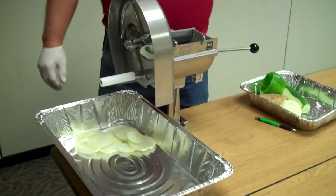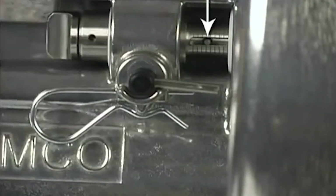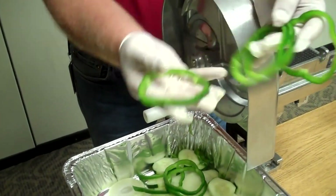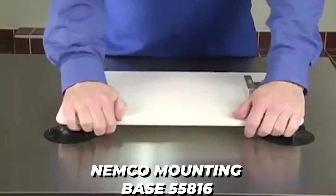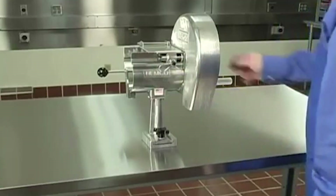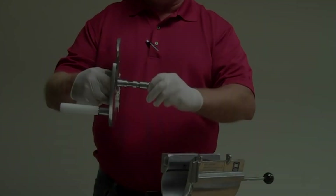For added versatility and convenience, the unique, adjustable, stainless steel blade offers a full spectrum of slicing possibilities ranging from 1/16th inch to 1½ inch thickness. Just spin the thumbscrew control to secure your position on the easy-to-read calibrated gauge. Use the Nemco Mounting Base 55816 to create a secure workstation that is easy to remove for cleaning and storing. Models with fixed cuts are also available, and all versions are compatible with optional shredding plates.